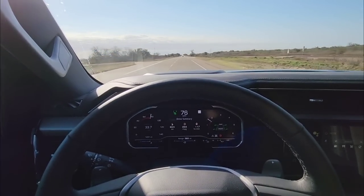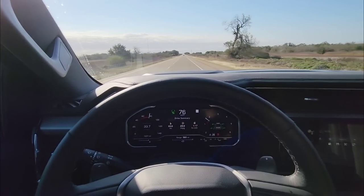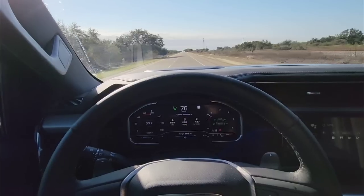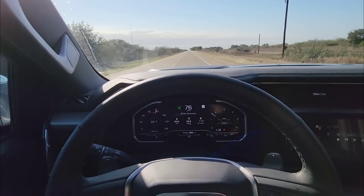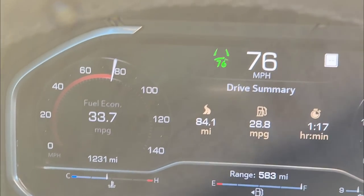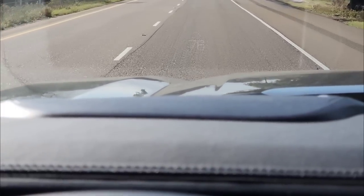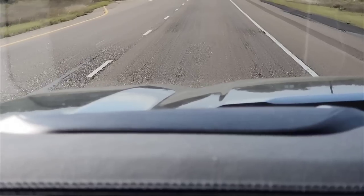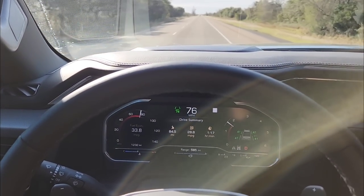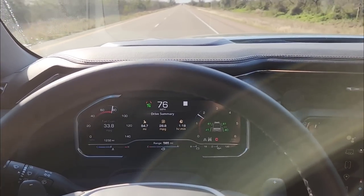We have now traveled 83.5 miles. Average fuel economy for this trip is 28.8 miles per gallon — significantly better than last time. I don't know if that's because of the extra thousand miles we've put on this truck since getting it or because of the tonneau cover. The truck's average fuel economy is showing 33.7 miles per gallon. I'm on cruise control right now, pretty much staying at 75-76 miles per hour on adaptive cruise. Those numbers are absolutely crazy — at least for a truck.